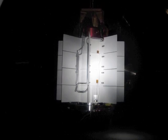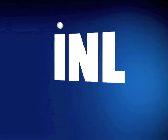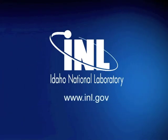Thanks for this tour, Steve. This is Nicole Stricker for Idaho National Laboratory.